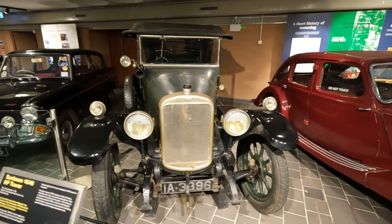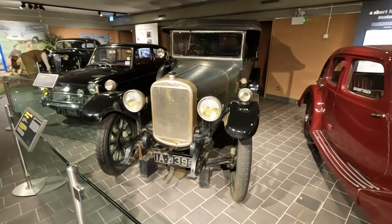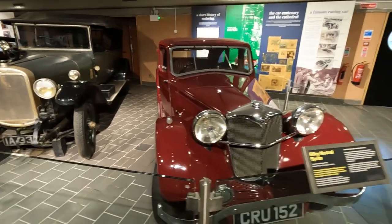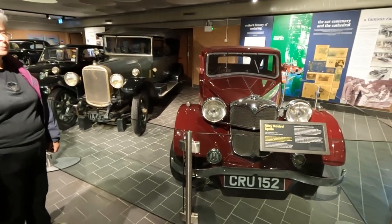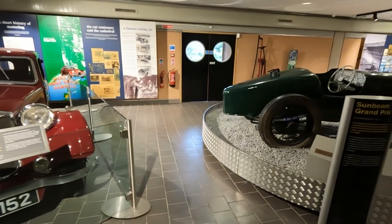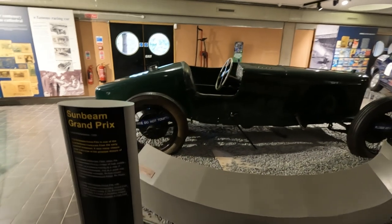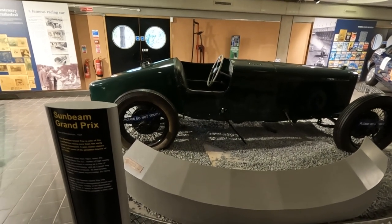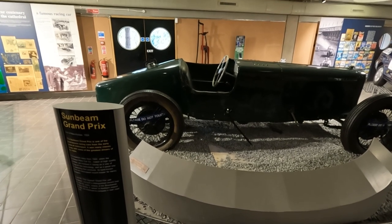The 1922 Sunbeam Tourer, and a Riley Kestrel Sprite. You look at the cars you remember. And here's the Sunbeam Grand Prix, 1924 — one of the most famous racing cars from the early years of motorsport. It won the 1924 Spanish Grand Prix. It's all engine with a straight-out exhaust.